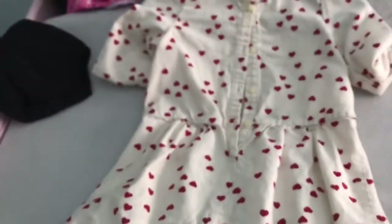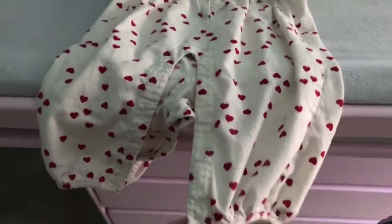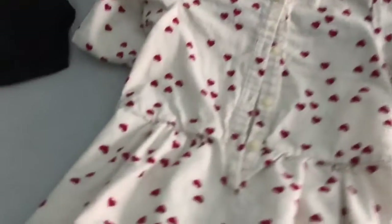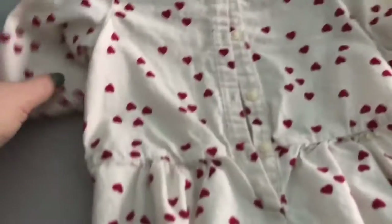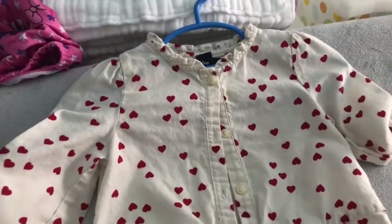She's worn this one many times — about four times. She wore it on Valentine's Day when we went out to lunch with my husband. It's a cute little romantic, sweet, baby chic little outfit I found, and I think I paid like $5 for this. I mean, come on — this thing was probably $30 brand new.